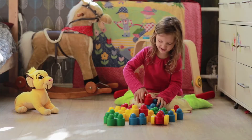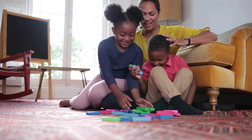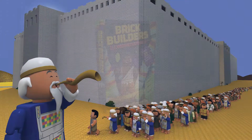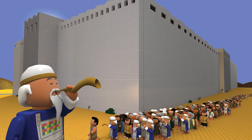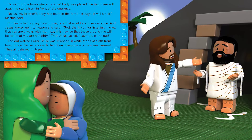Do your kids spend hours building with bricks? Use their brick-building fascination to point them to Scripture with the Brick Builders Illustrated Bible. Over 35 beloved stories from the Old and New Testament come to life with bold, colorful illustrations and child-friendly text.